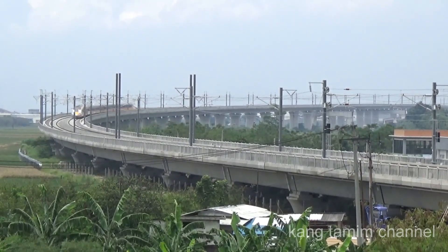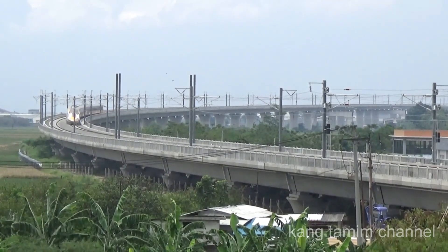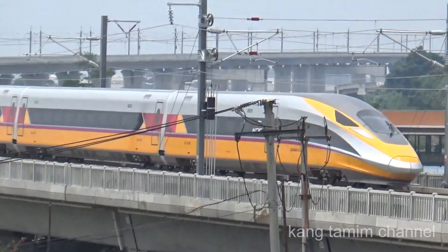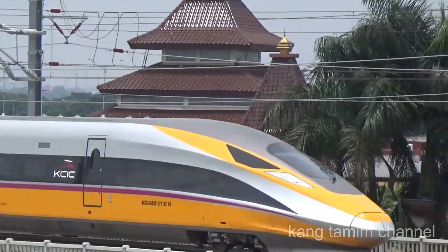Trainset CIT KCEC 400 AF — look at the track elevation at the top of the viaduct. It is flying down to the south toward Stasiun Kereta Cepat Keluar.